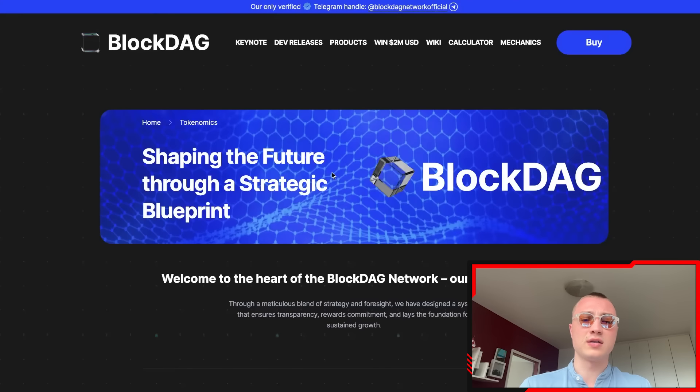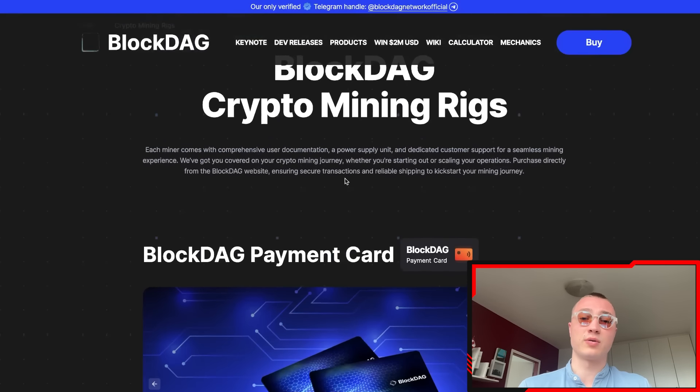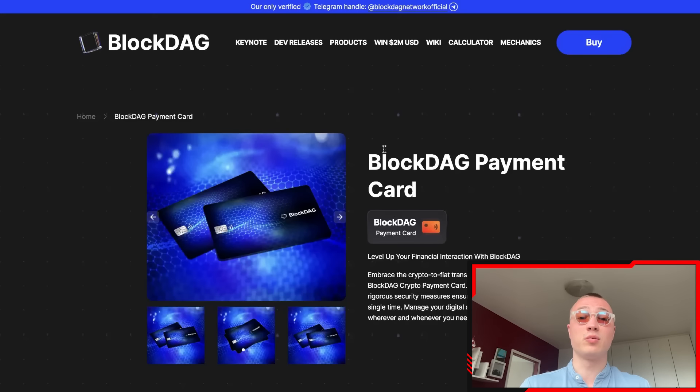The first product is the tokenomics or the coin. The second is the crypto mining rigs — there are multiple products in this range which I'll discuss briefly. And they also have the BlockDAG payment card. These guys aim to be in the top 20 on CoinMarketCap.